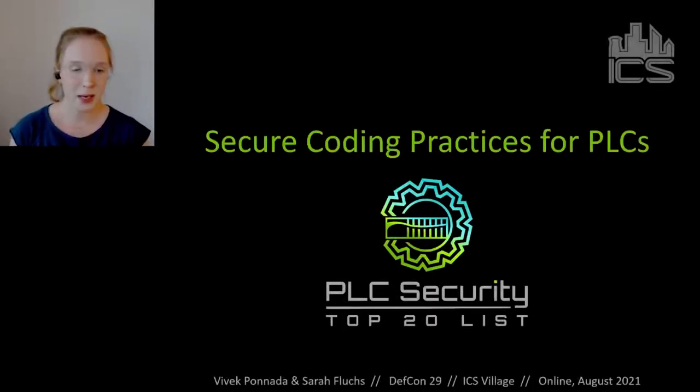Hello everyone. I'm Sarah and I'm one of the co-organizers of the Top 20 Secure PLC Coding Practices project. Vivek Ponada, my co-organizer, and I will give you an introduction to our project today — why it's important, why we did it, and how we did it.